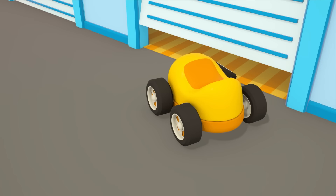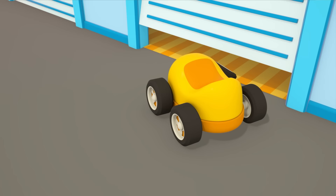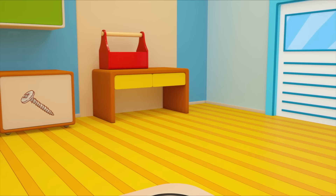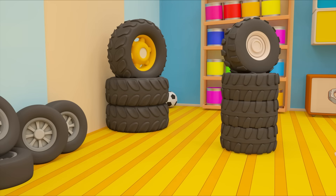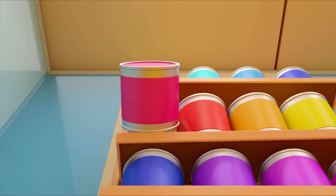Oops, the ball has rolled under the door. You can't quite reach it. The cars have decided to open the door and go inside. Stop! You can't play soccer in here.